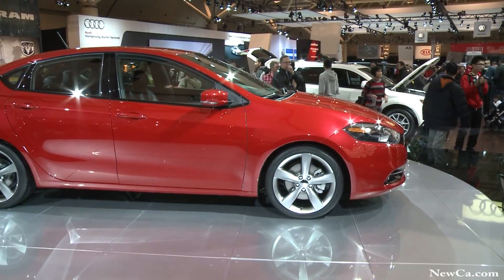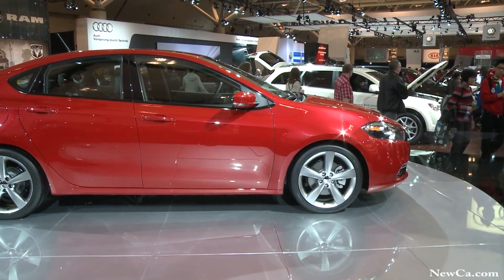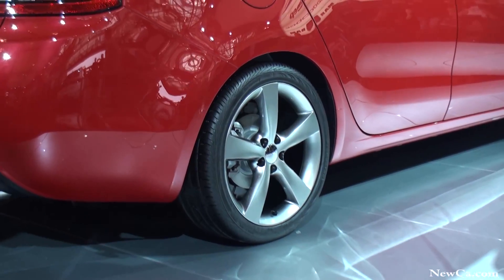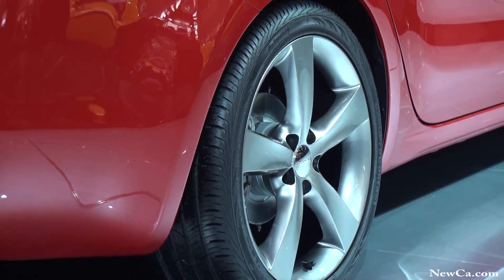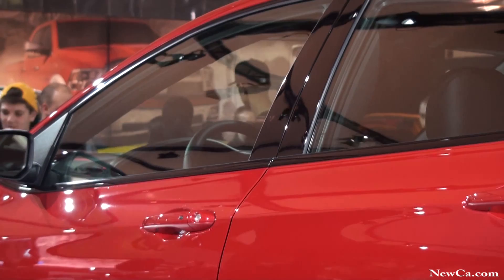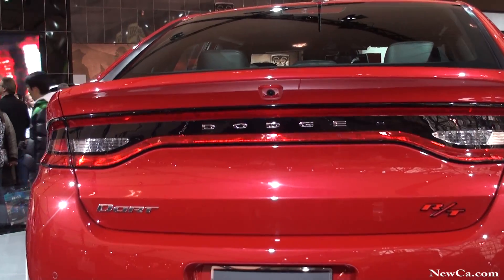The all-new Dart is a revolutionary car. It brings features and content to the compact car segment that have never before existed. It has a world-class architecture built off of the Alfa Romeo Giulietta platform, combined with the unmistakable presence of a Dodge.